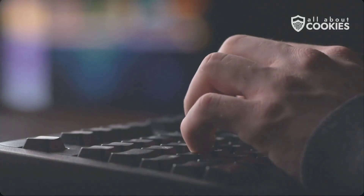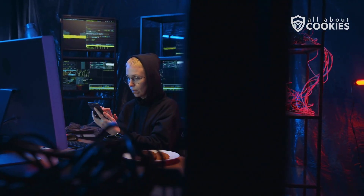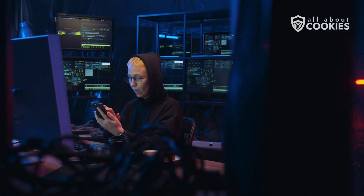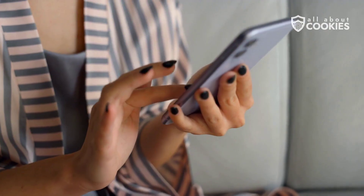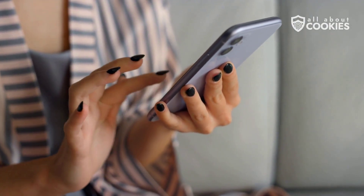Number one, hackers can steal your identity. If they gain control of your number, they can receive two-factor authentication texts, reset passwords, and pose as you online. This information can grant them access to your bank, your email, and your social media profiles.